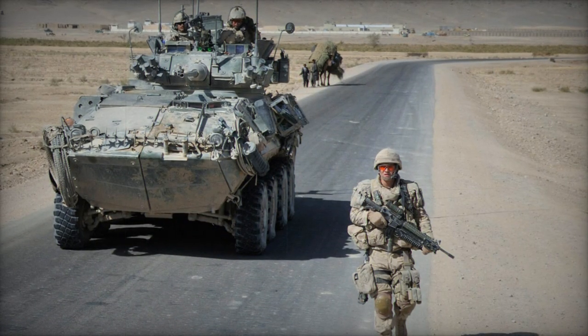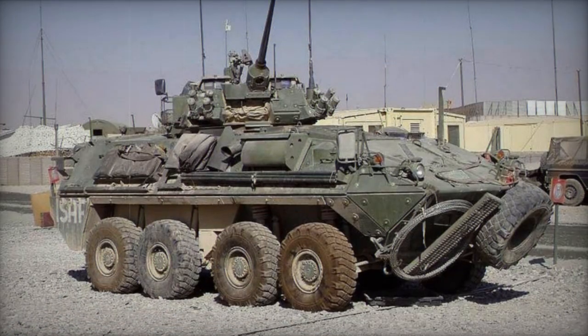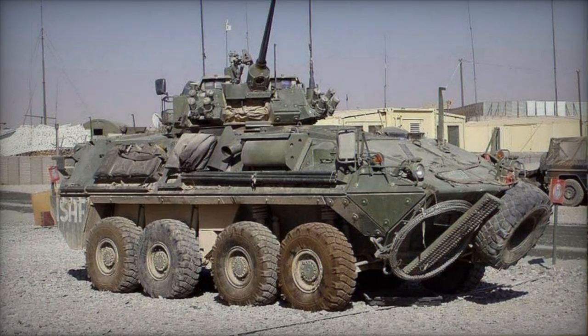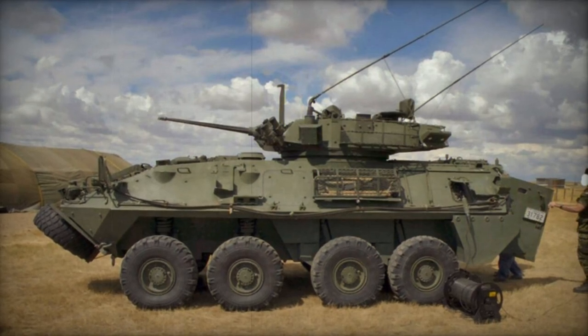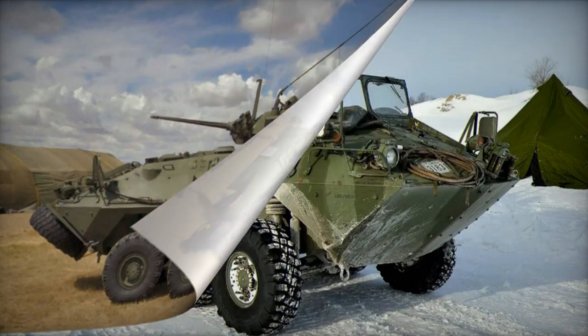Both the gunner and vehicle commander have the capability to operate the main gun. Furthermore, the vehicle is equipped with two 7.62mm machine guns. One is coaxially aligned with the main gun, while the other is mounted on the hull roof and operated by the gunner.